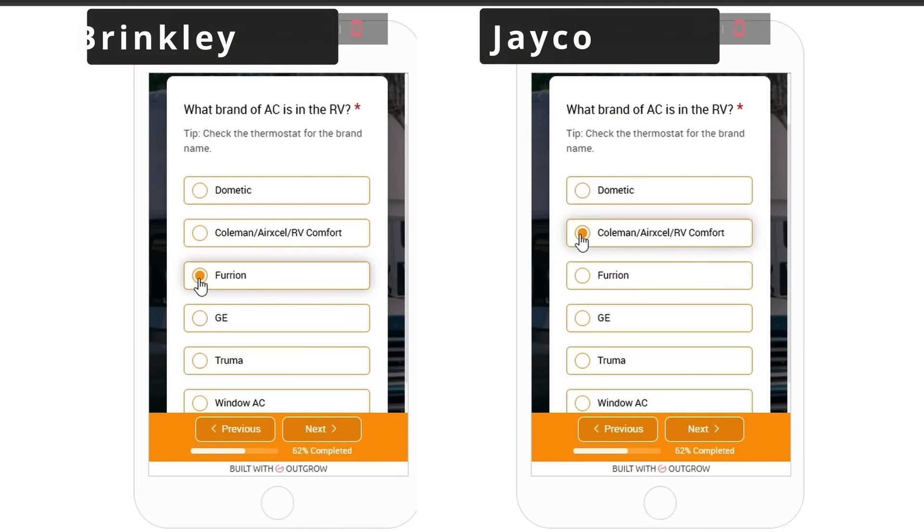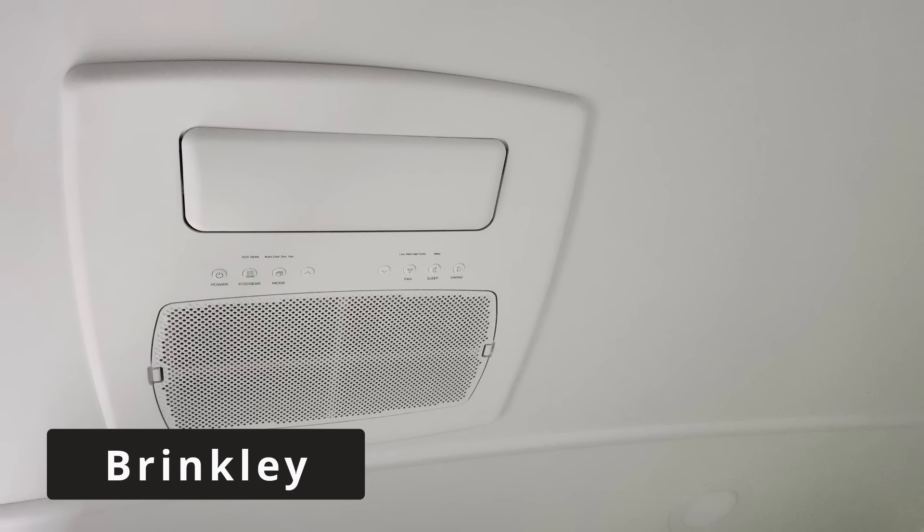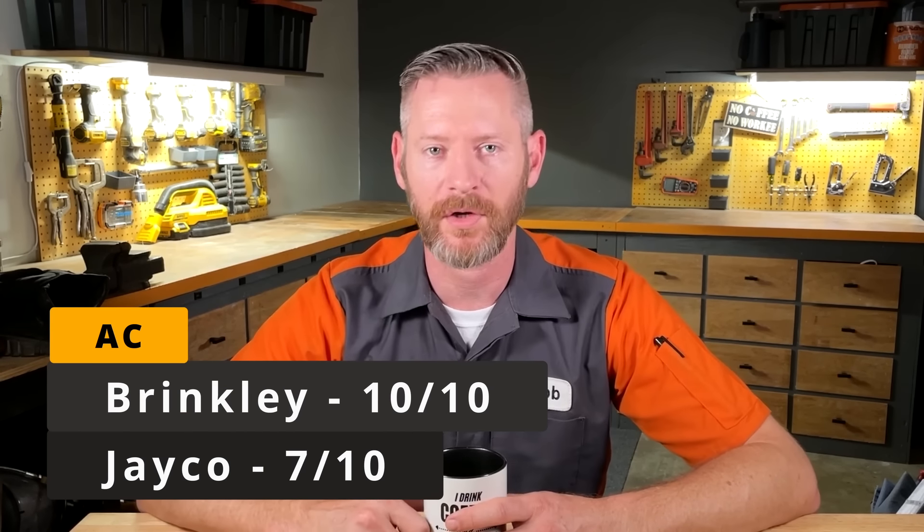The next category is the air conditioners. The Jayco Eagle has a standard Coleman air conditioner — I've had to replace a lot of these because they lost their refrigerant. The Brinkley has a Furion Chill Cube air conditioner, which has some really desirable features. It's rated at 18,000 BTUs rather than the maximum 15,000 BTUs for Coleman, so it will cool the RV more effectively. It also has a variable-speed compressor that uses up to 40% less electricity. The other big benefit is an essentially built-in soft start, so if you're running on a generator the AC doesn't create a huge surge of power draw. I give the Furion Chill Cube a 10 out of 10.